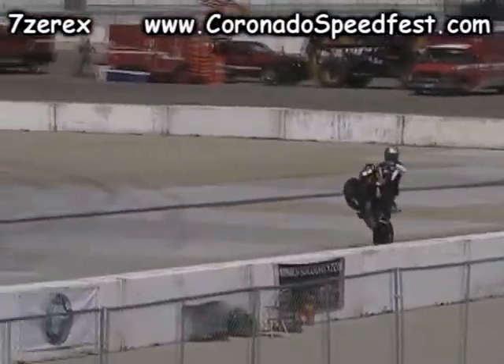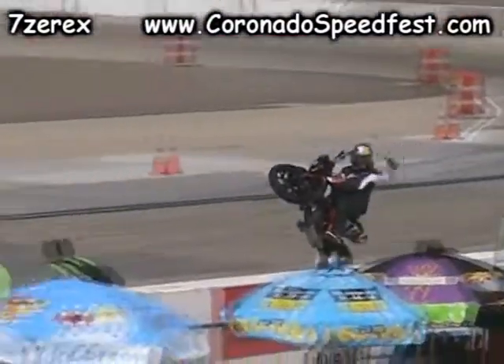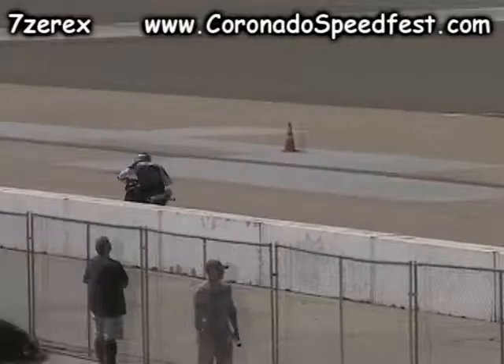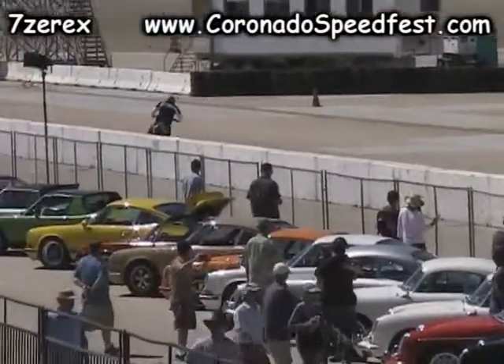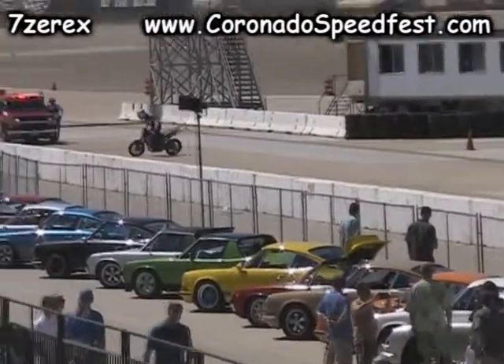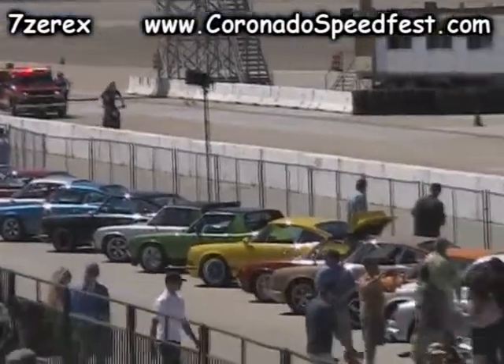In Sportbike Freestyle, we like to link the tricks together, keep the flow going. Nice one-handed — we call this the chicken legs. Backing it in. Aaron Colton going in for some nice combination burnouts here down the track.